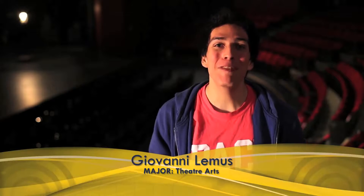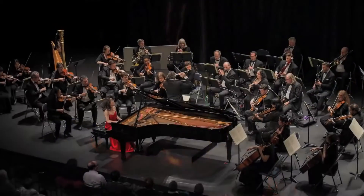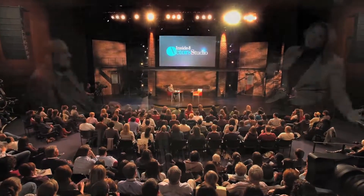One of the greatest things about being a Pace performing arts student is being given the opportunity to perform on this very stage and watch all the different shows that the Michael Schimmel Theater has to offer. With all the amazing performers that have stood on that stage, it isn't difficult to imagine yourself performing alongside them.